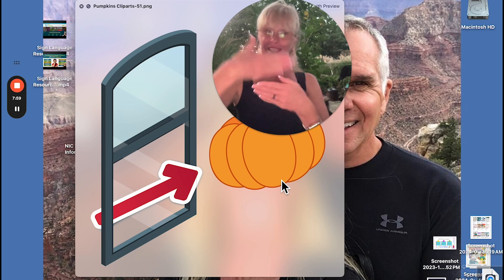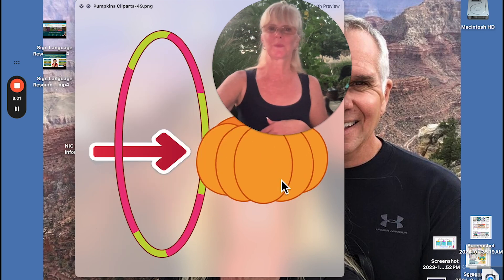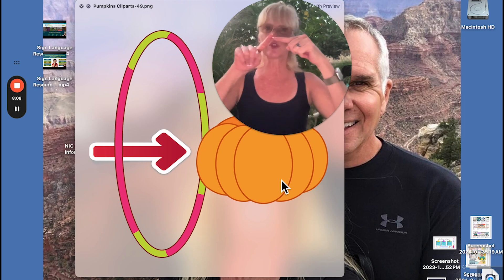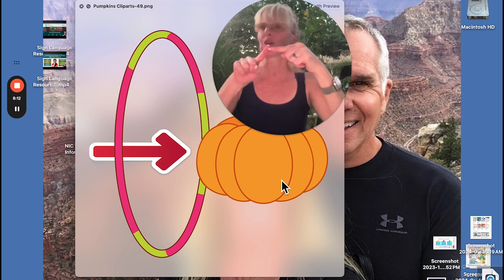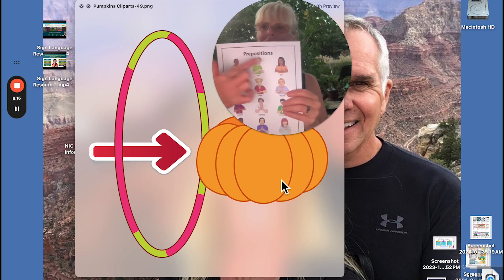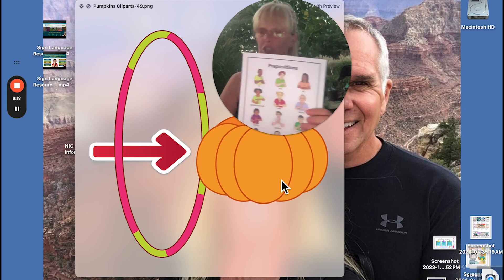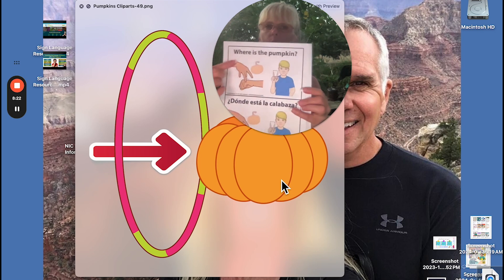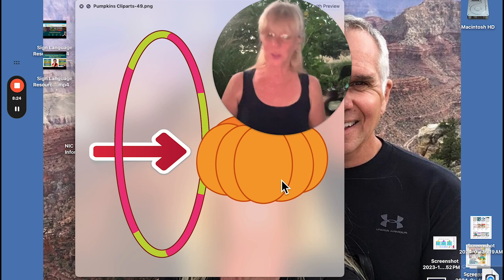There's our window. Hula hoop — we spell it, hula hoop. Or you can sign circle — start here, hold it, and go circle. Again, we're reviewing our prepositions with all sign language. We have tons of clip arts, trying to find where the pumpkin is in this particular one.